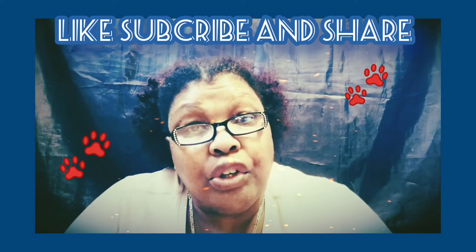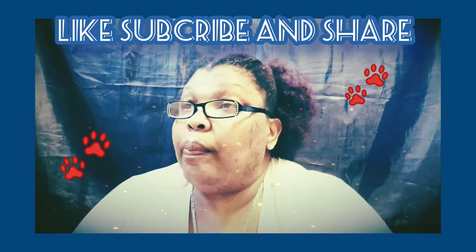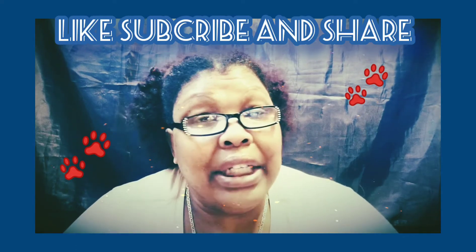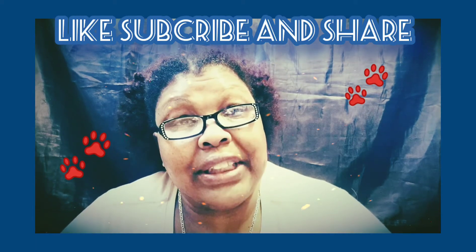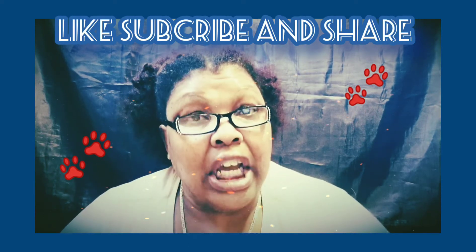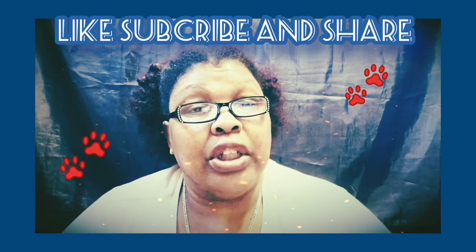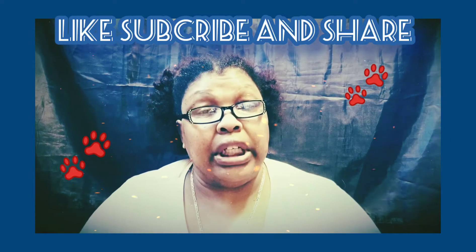I hope that any one of these 14 data entry jobs is going to put some money in your pocket. Don't forget to subscribe to the channel if you want more ways to make money from the comfort of your home. I also have awesome survey site videos where you can get instant cash into your PayPal account — there are endless ways to make money.